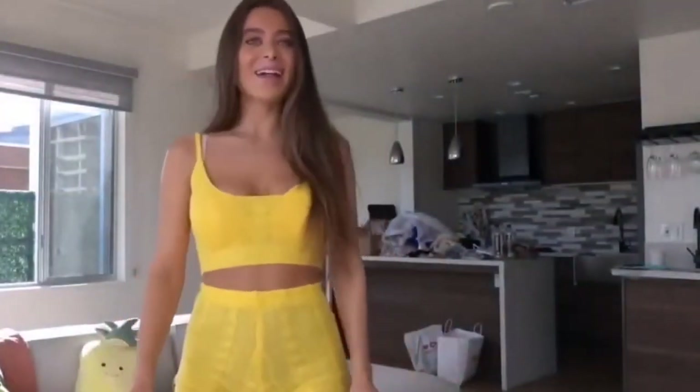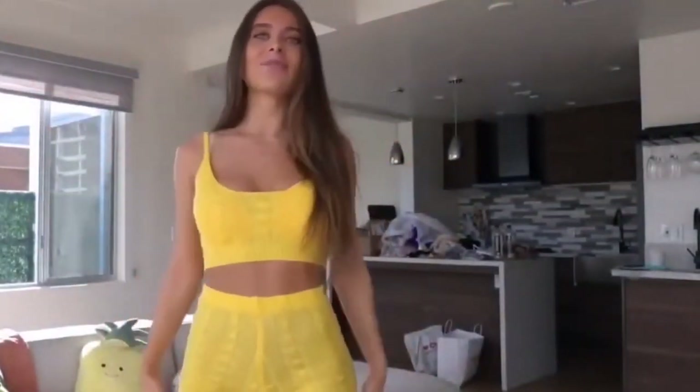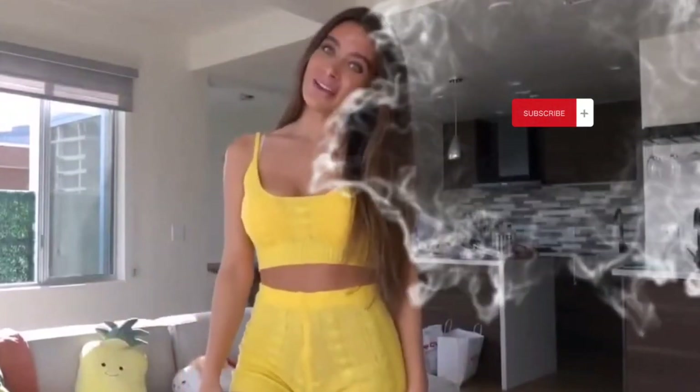Hi guys, me again, Lana Rhodes. And if you don't know who I am, here with another try-on haul. If you read the title of this video, you know that it's a lingerie role-play try-on haul.